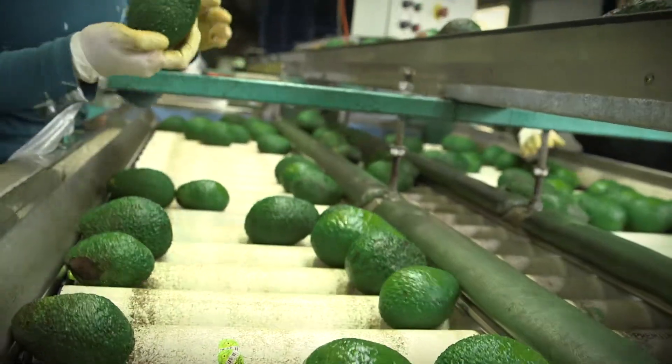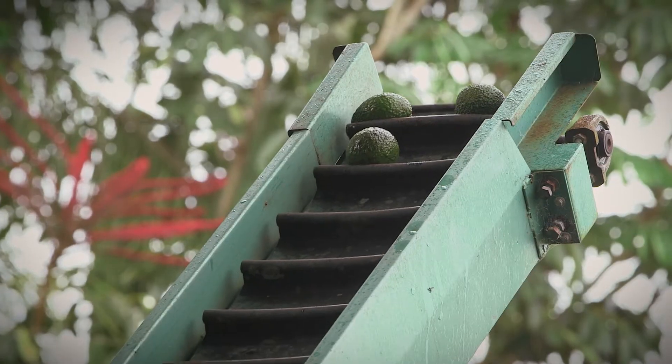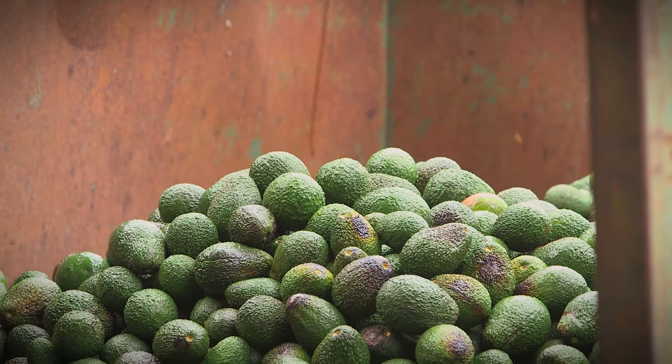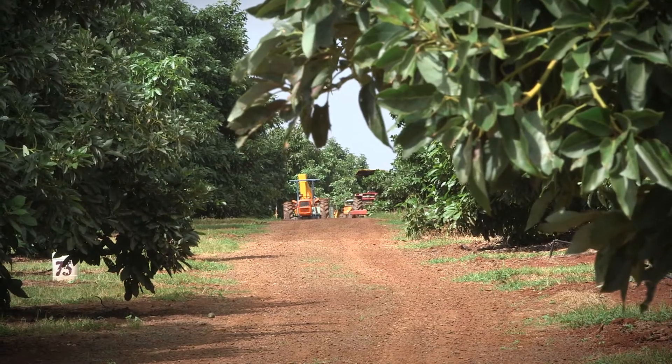If you're looking for ways to make more from your avocado business, this is a good place to start: the Packhouse Reject Bin. The rejected fruit that ends up in here can tell you a lot about what's been happening out there in your orchard.